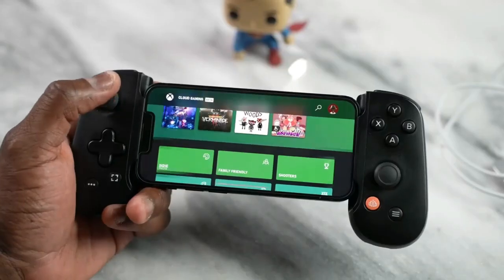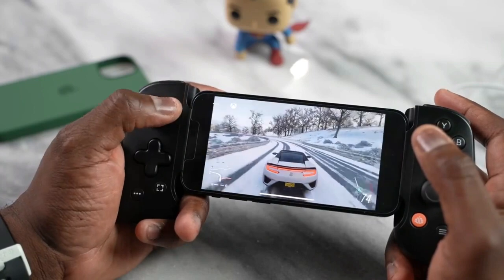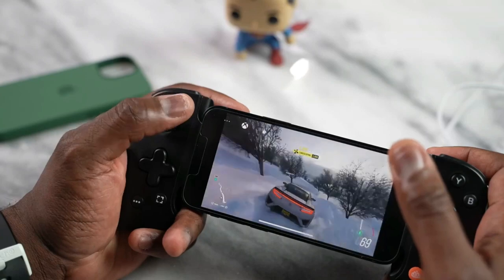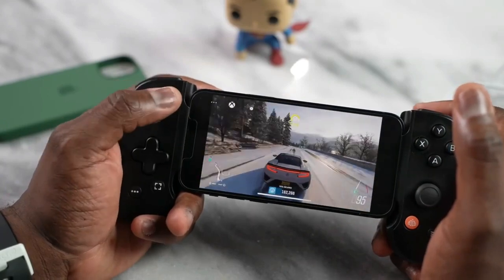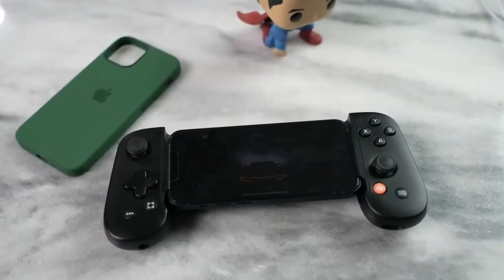For game streaming, I tried Xbox Game Pass and games ran at 60fps without issues. One thing to note: the screen dimmed down during about an hour and a half to two hours of Xbox Game Pass gaming — this also happened on my Pro Max, though at around three to four hours. So the screen dimming under extended gameplay is something to be aware of, even with brightness at maximum.